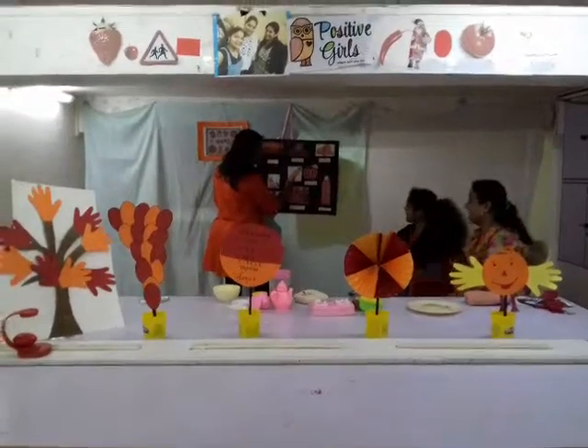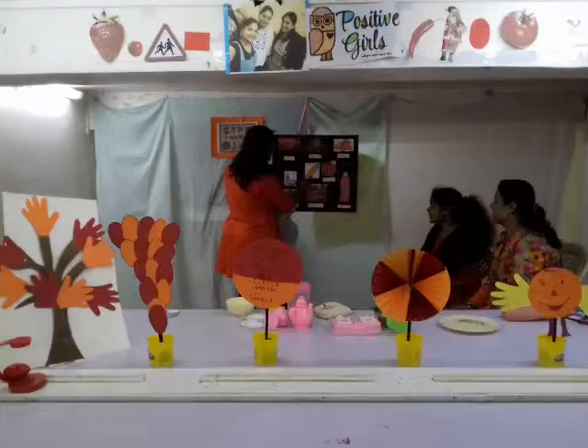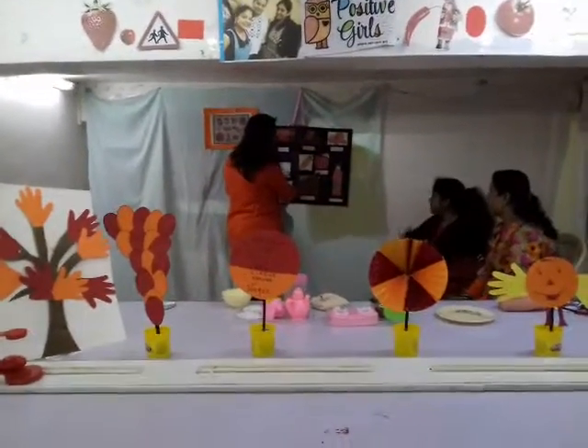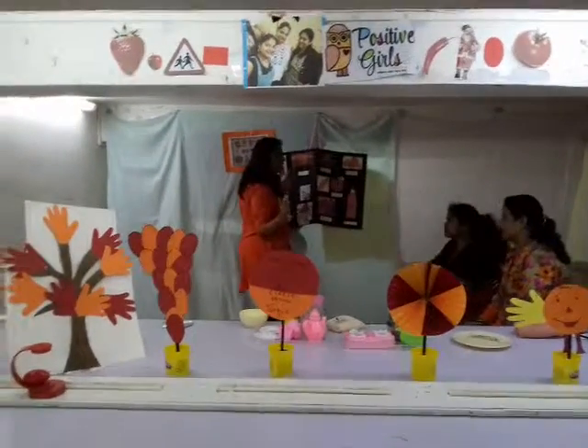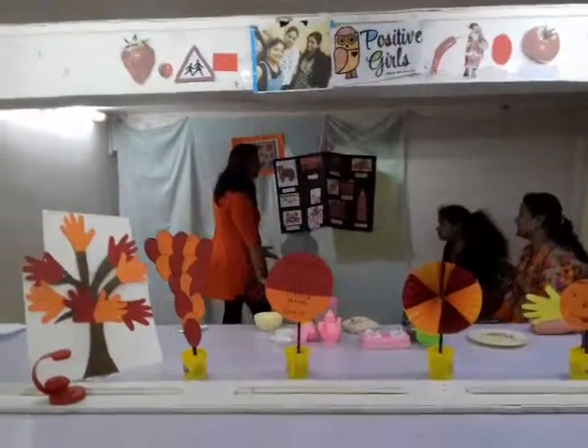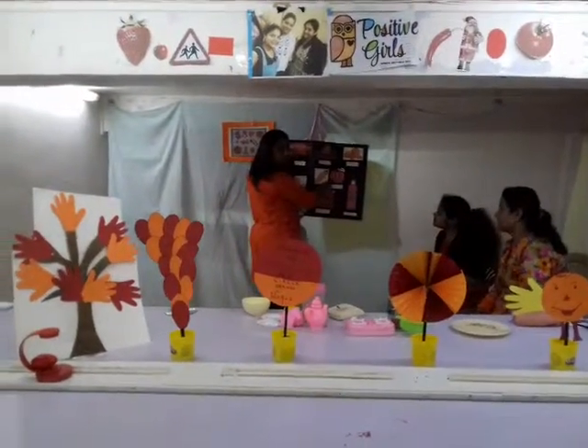Which vegetable is this? Carrot. Very nice - so it is orange in color. Okay. Which vegetable is this? Pumpkin. Yeah. It is very big. Yes. And it grows on the ground. Okay. This is orange in color. That is a great lesson. Thank you. Bye bye.